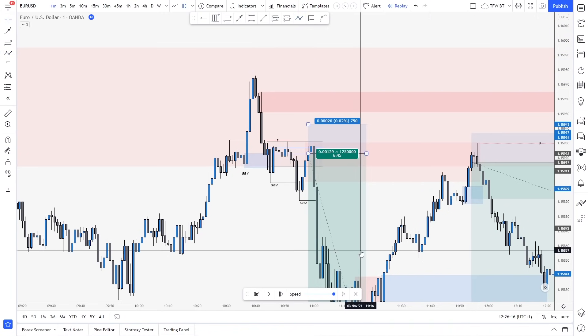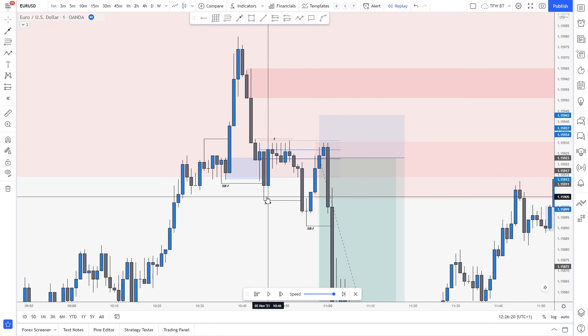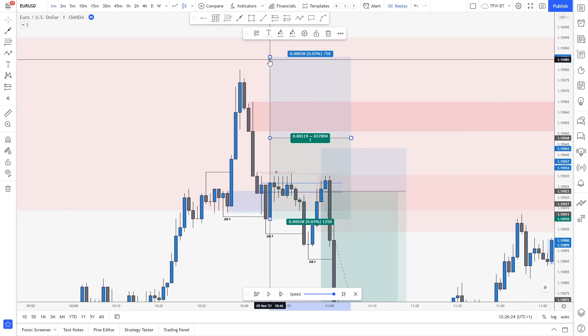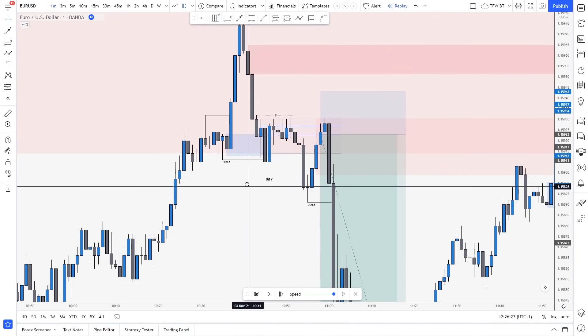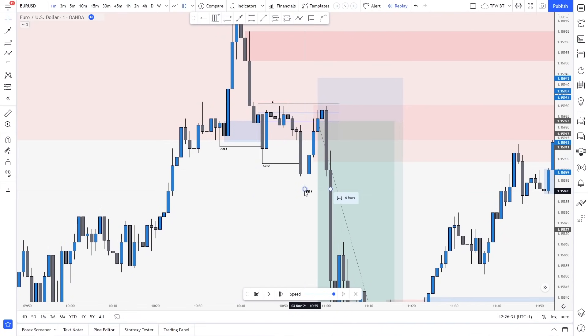So this is your next takeaway from this video. Then after I saw the structure break, we were analyzing it live with the community. I said, yes guys, I have my limit set right there, stop loss is above. But then what the market did is it consolidated and broke structure lower.